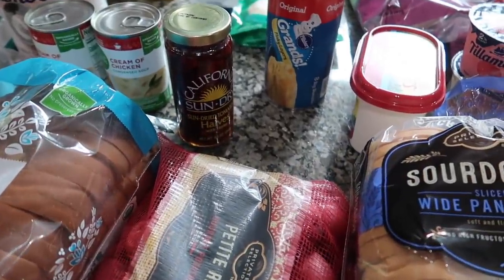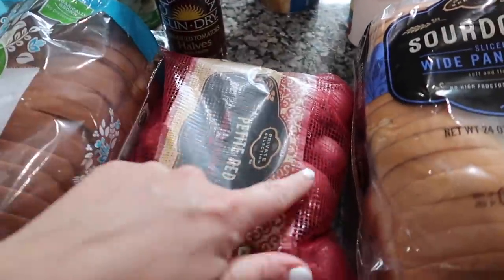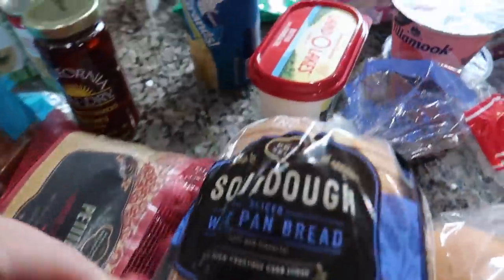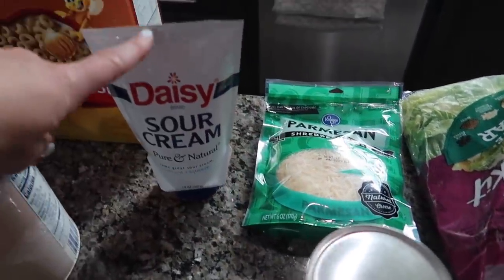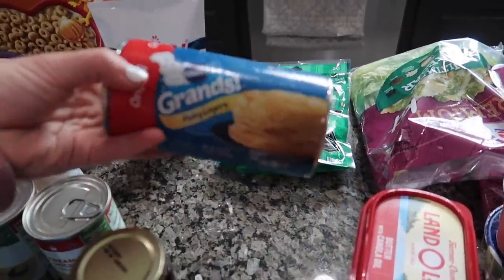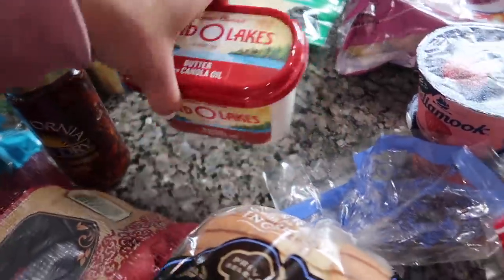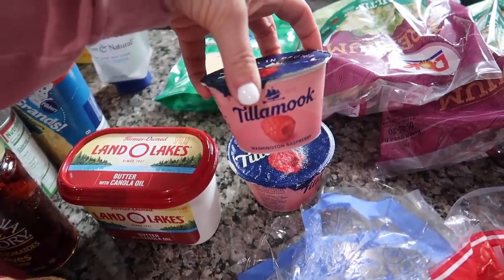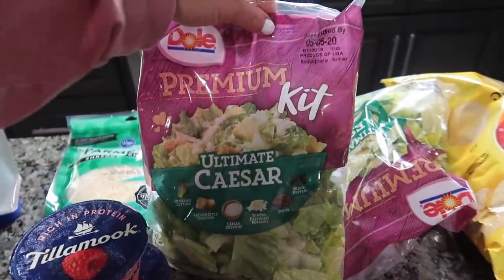The recipe I'm going to put in the description is going to be a link to the marry me chicken recipe. We always like to do a vegetable and then some roasted red potatoes or mashed red potatoes or something to go with it. We've got some sourdough bread, some Parmesan cheese, some sour cream — this is also for the marry me chicken. This is for taco night. This is for the chicken pot pie — these grand flaky layers. We've got some butter. I only added two yogurts to my cart but we have a few in the fridge too.